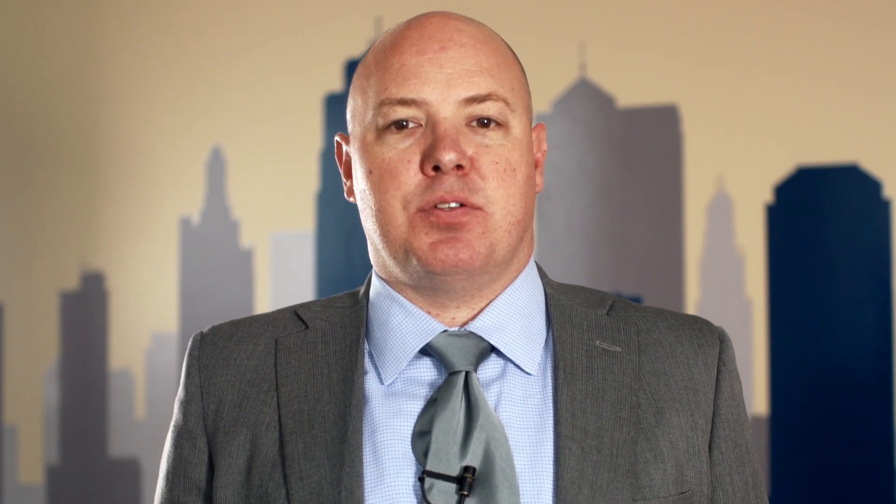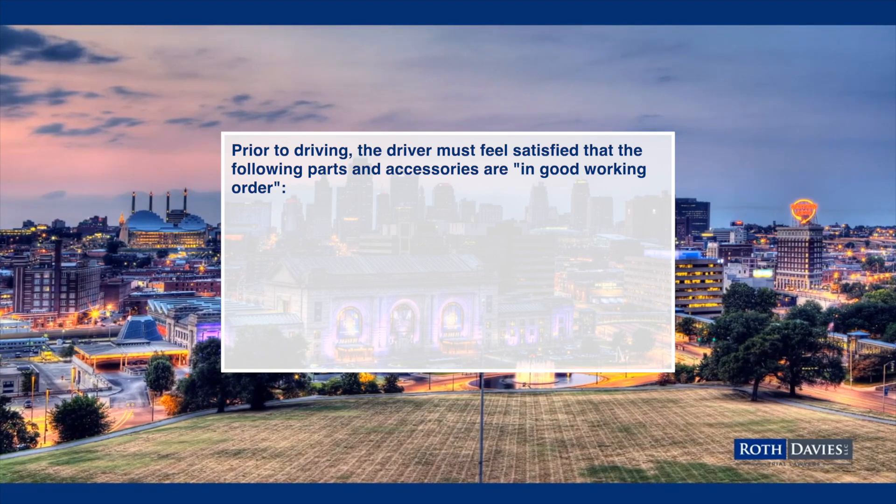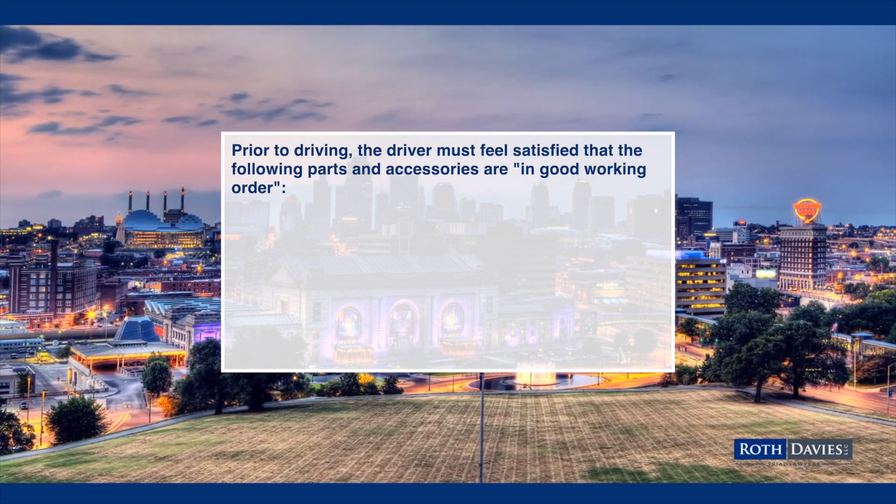The safety regulations place certain responsibilities on both the employer and driver to verify that a commercial motor vehicle operated on the highways is in good working order. These include pre-trip and post-trip inspections. Prior to driving, the driver must feel satisfied that the following parts and accessories are in good working order.